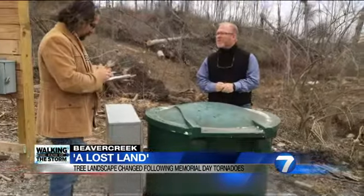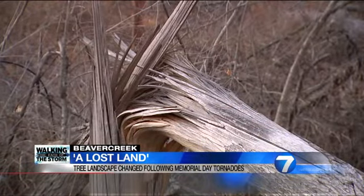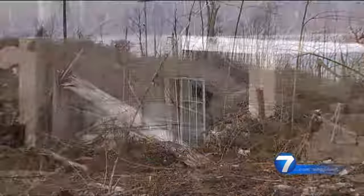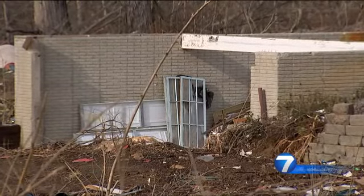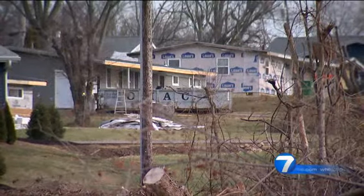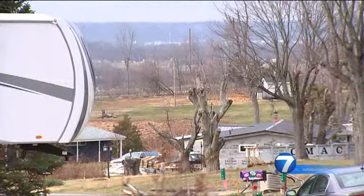One man who lives here told our partners at the Dayton Daily News the change in scenery looks like a lost land. Every tree on his property is gone, but he's going to stay. While he quickly received insurance money, our team heard a common theme from him about finding contractors to make repairs. He said: 'We had so many trees in this neighborhood, you could not see down to 675 from here, but now I can look out the picture window and see right down to 675.'